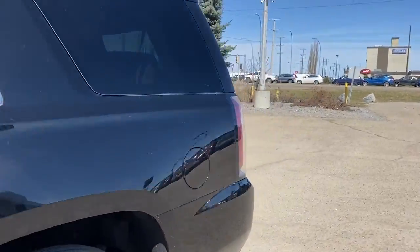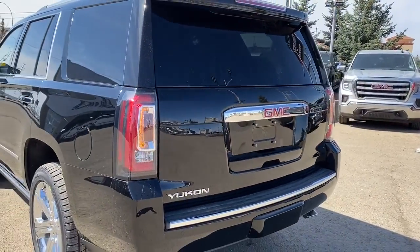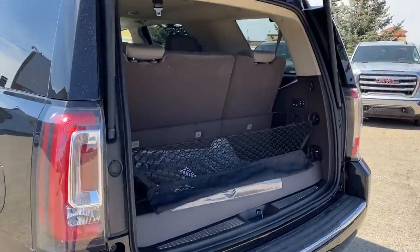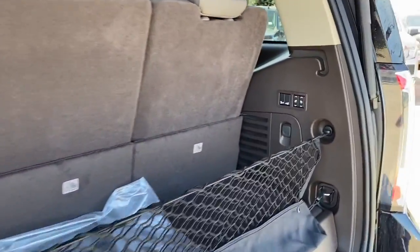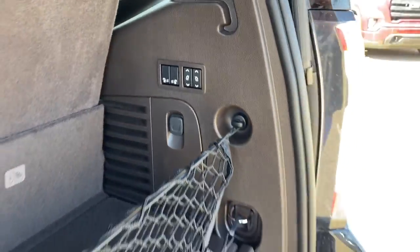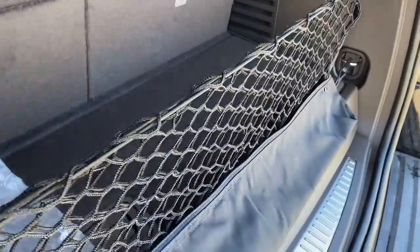As we make our way to the very back, we've got the power lift gate so we can pop that open with the push of a button. In the back of the Yukon we've got the buttons to fold that third row seating down, a power plug-in, cargo hooks, and a storage compartment located down below.